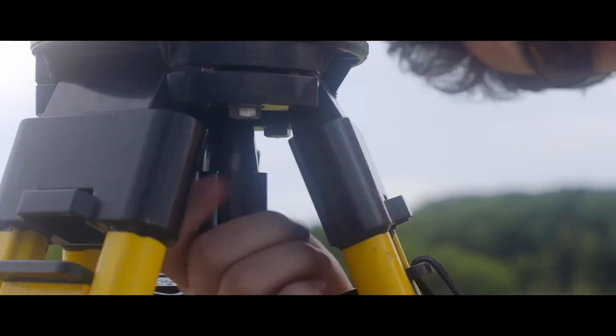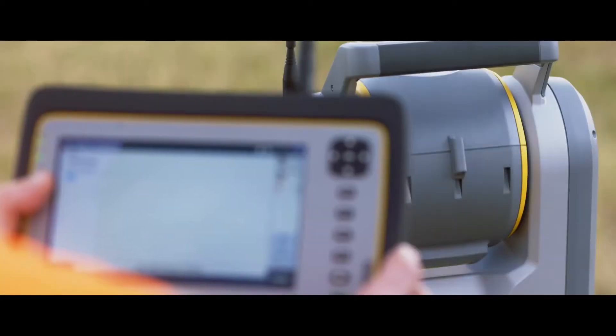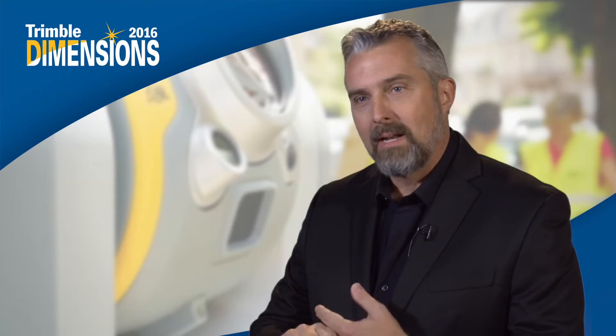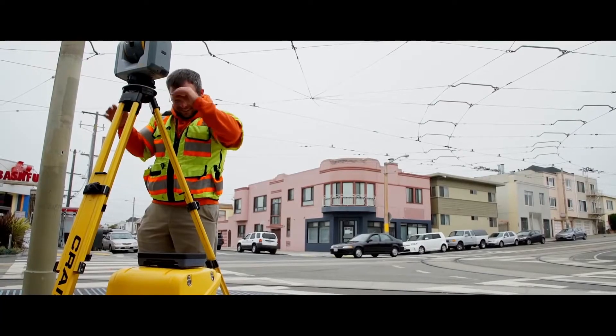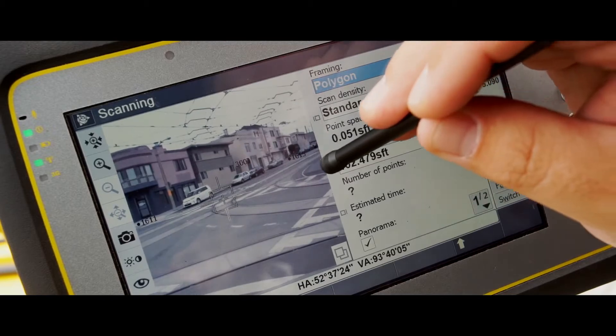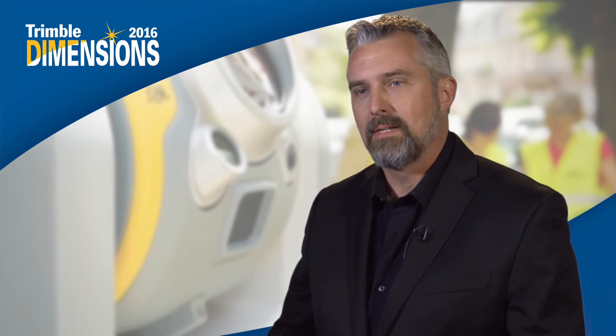The innovation in this starts with our Lightning 3DM technology — true high-speed 3D scanning at 26,000 points per second, really capturing dense information, right along with really high-accuracy surveying, prism measurements, reflectorless measurements, and then taking all of that data through the field and office workflow to create your deliverables in the same way that the surveyor works on a day-to-day basis.